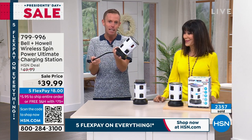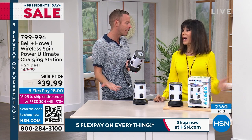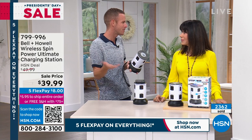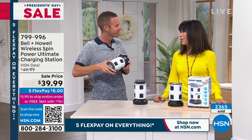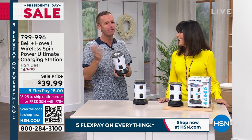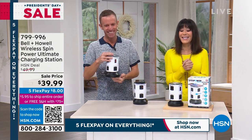This item is just a crowd favorite because of the design, the silhouette, and the legacy brand Bell & Howell. If you're going to trust somebody to protect your electronics, it should be a nationwide brand like Bell & Howell — after 115 years, I think we figured it out. Item 799-996.